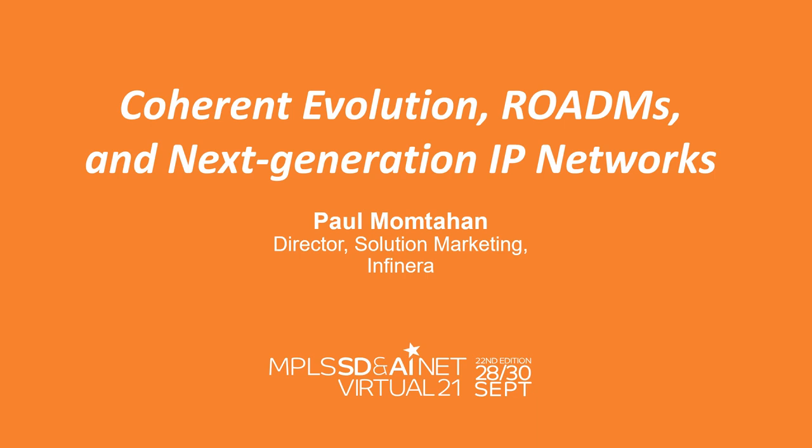I'm Paul Monterhan from Infanera, and in this presentation I'm going to talk about coherent evolution — both in terms of the evolution to high-speed embedded optical engines and to coherent pluggables. We'll also talk about the role of transponders and ROADMs in next generation IP optical networks.